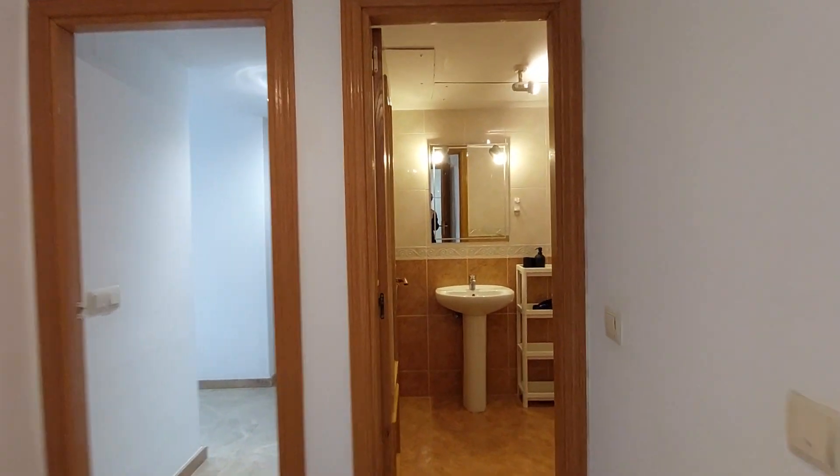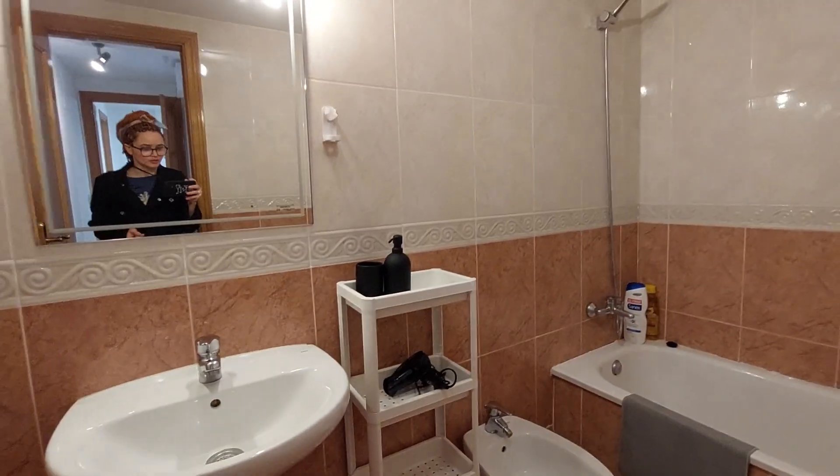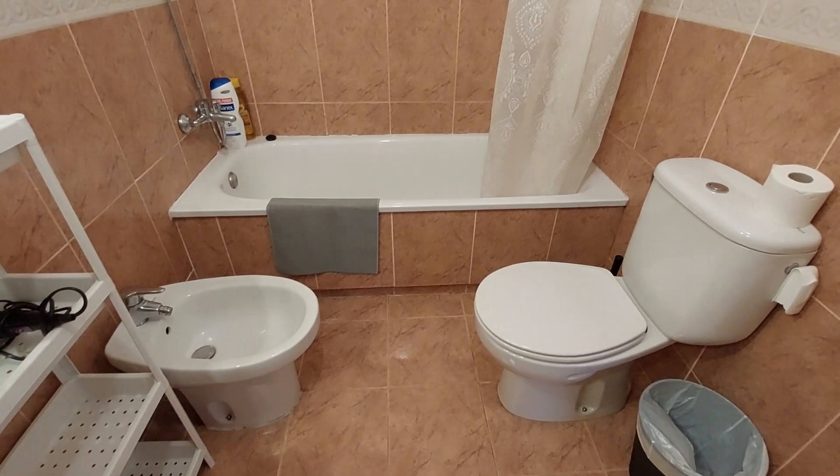Over here we have the bathroom. You have the sink, a mirror on the wall, and a hair dryer. You have a bathtub, shower, and the toilet.